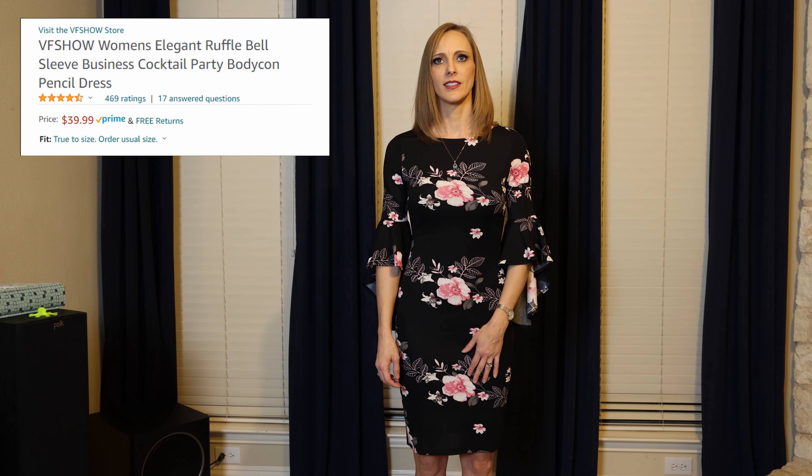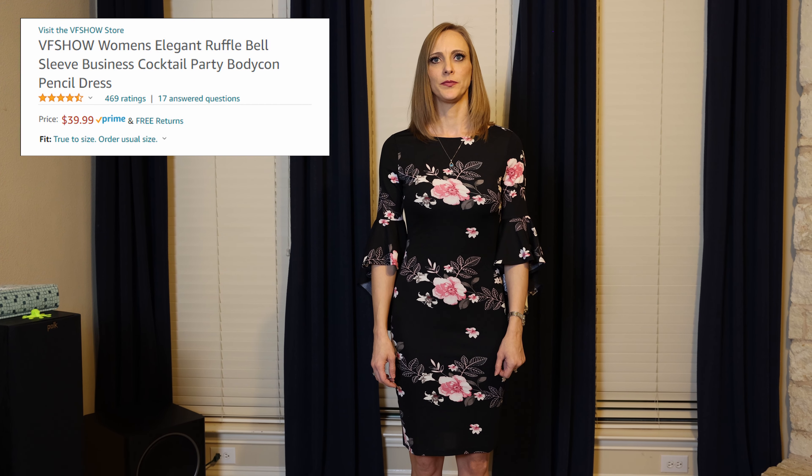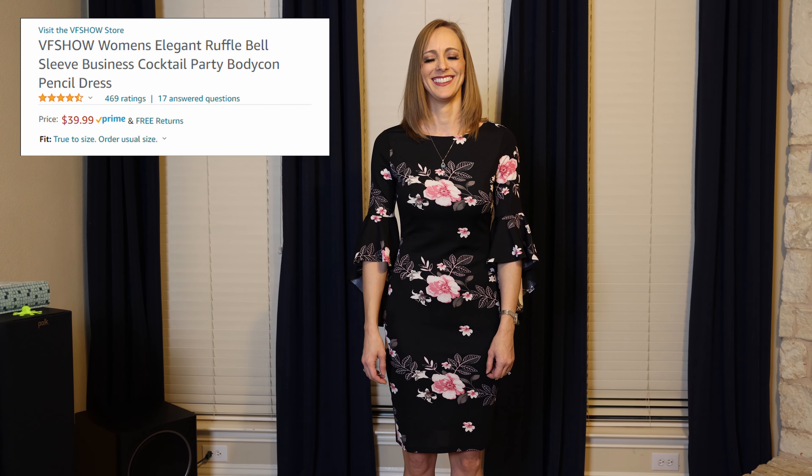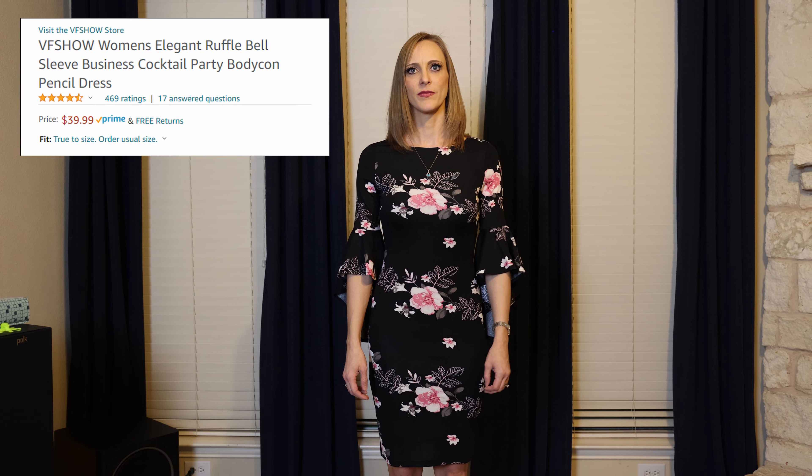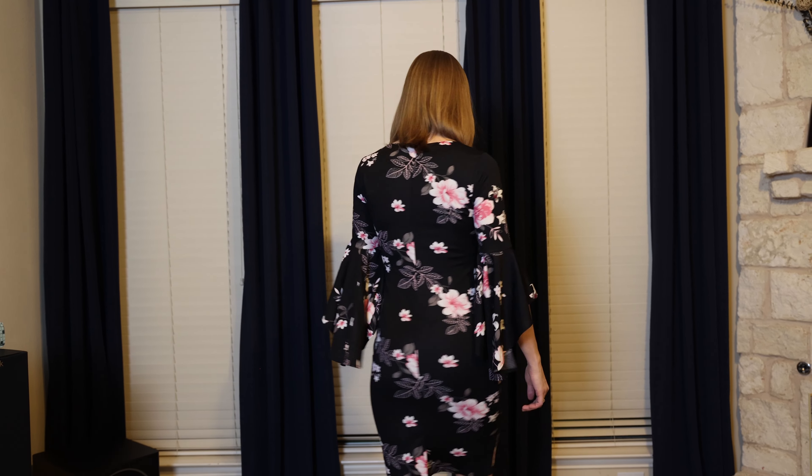The second dress is the Women's Elegant Cocktail Pencil Bell Sleeve Dress — again by VF Show. I'll link all of these in the description because the names are ridiculous. I bought her a couple of formal dresses and we decided to get something that was a little more casual, like a cocktail dress.